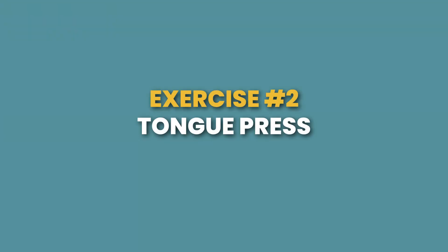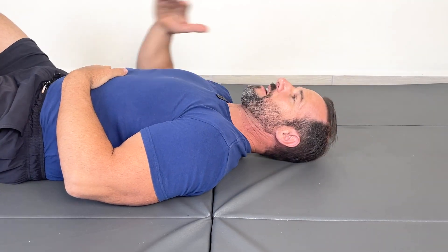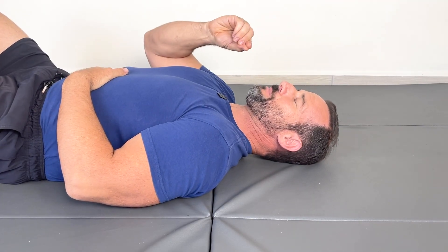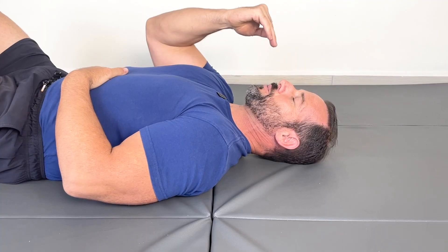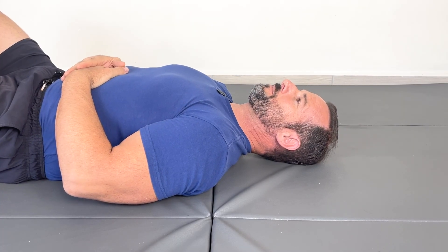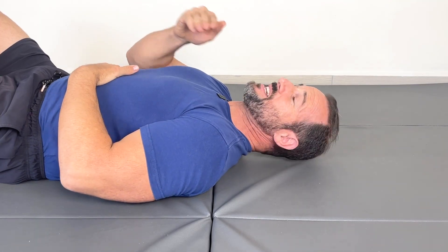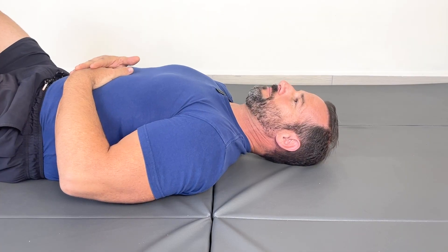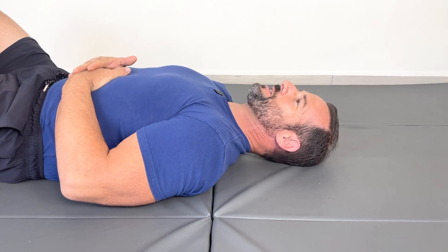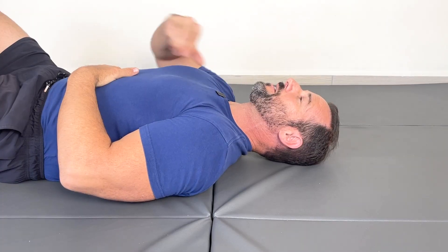Exercise number two is a tongue press, which according to recent research can be just as effective as a head lift for activating the deep neck flexors. To perform this technique, go flat down on your back and allow the back of your head to rest comfortably on the floor. Seal your lips but keep just a little bit of space between your teeth, then press the front third of your tongue up against the roof of your mouth and hold it there. The longer you hold, the more you should feel your tongue flatten out and expand laterally — but make sure the tip of your tongue is not pressed against the back of your front teeth. Press and hold for 20 to 30 seconds with light to moderate pressure, and you should feel some tension build here in the front of your neck.